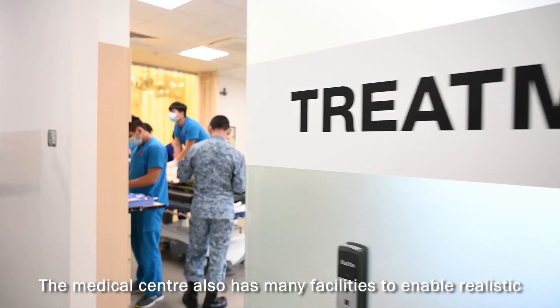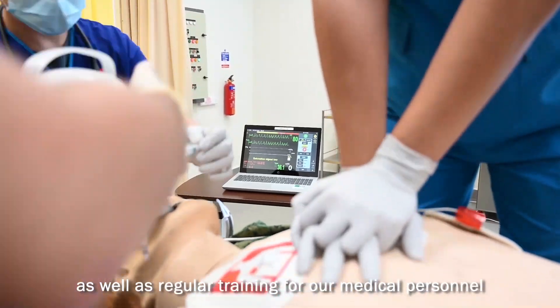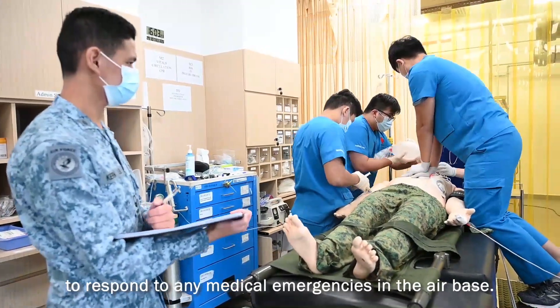The medical centre also has many facilities to enable realistic as well as regular training for our medical personnel to respond to any medical emergencies in the airbase.